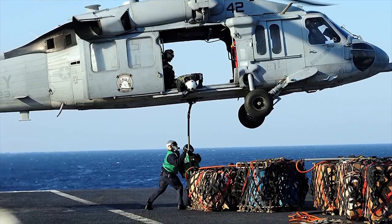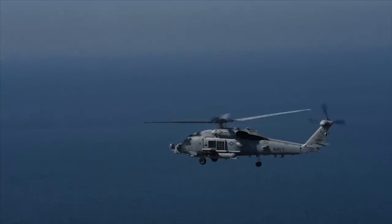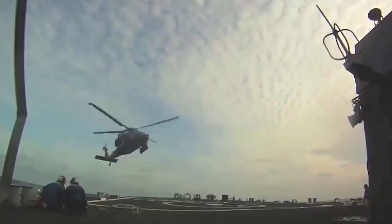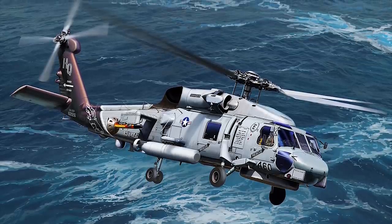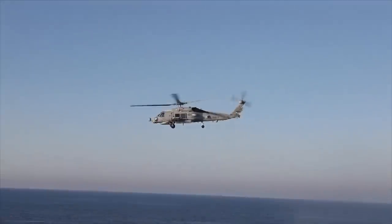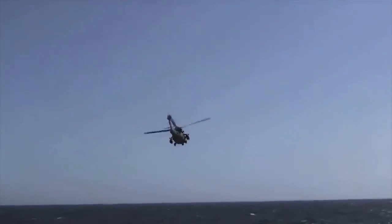The SH-60 can climb at a rate of 8.38 meters a second. The maximum and cruise speed of the helicopter are 166 miles per hour (267 kilometers an hour) and 104 miles per hour (168 kilometers an hour) respectively, while the range is 518 miles (834 kilometers).